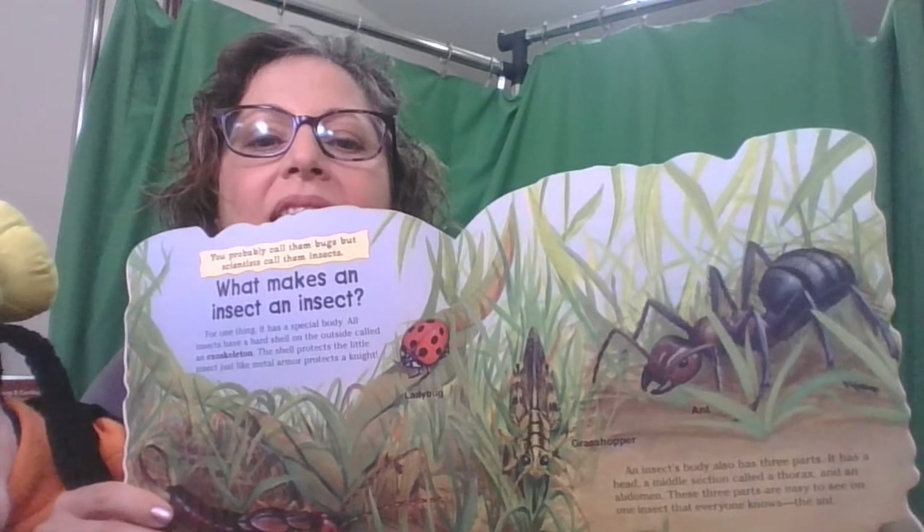What makes an insect an insect? For one thing, it has a special body. All insects have a hard shell on the outside called an exoskeleton. The shell protects the little insect just like metal armor protects a knight. An insect's body also has three body parts: a head, a middle section called a thorax, and an abdomen.